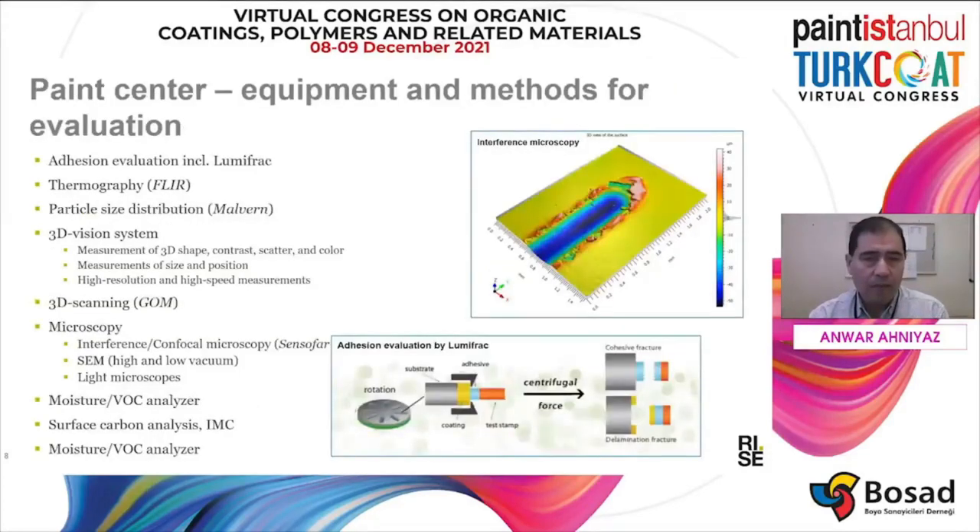In the paint center, we also have state-of-the-art characterization tools like evaluation of adhesion, thermography, particle size distribution, 3D scattering, scanning microscopy, and various analysis tools for the coating.